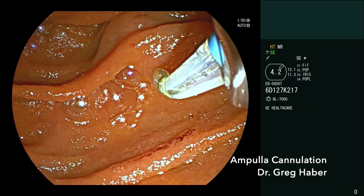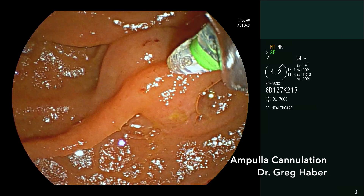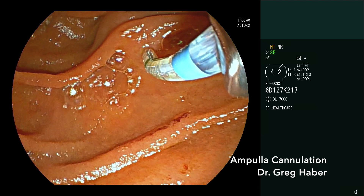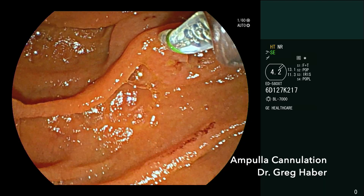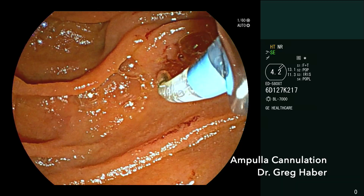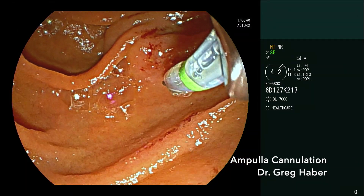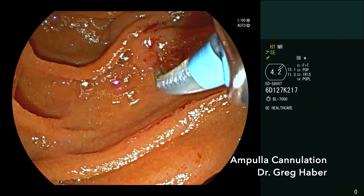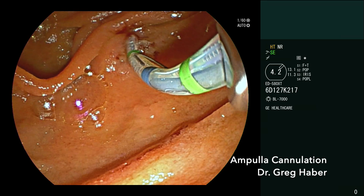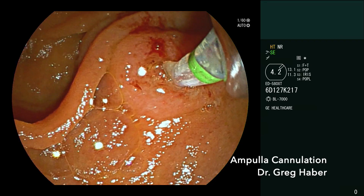I don't do a lot of bowing of the sphincterotome. I just control the tip with the elevator. I'm using a scope I don't use regularly, but I think it'll do the same job as the Pentax scope. So we're going to push this up a bit — there's the opening. With tight openings, sometimes we'll go with a little bit of wire out. I'm trying to get myself engaged; we can sometimes put a little bit of wire out to help, which we've done there. I think I'm in an area I like, but not right on the mouth of it — it's a small punctum there, and I think that's it right in front of me.